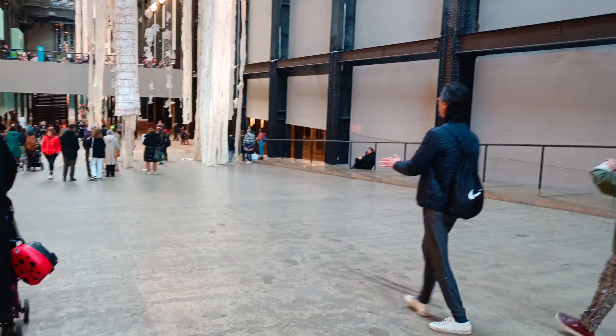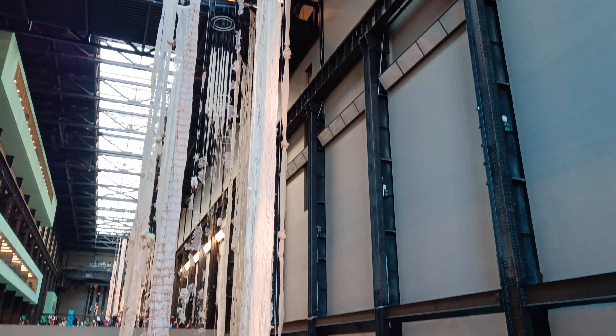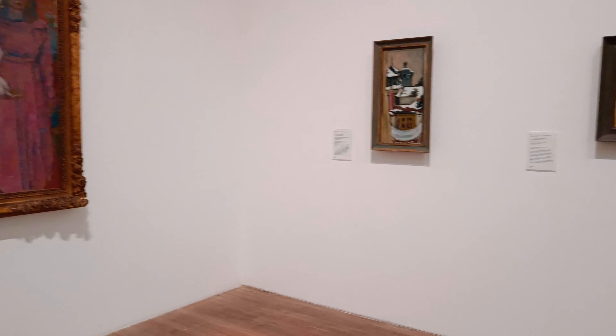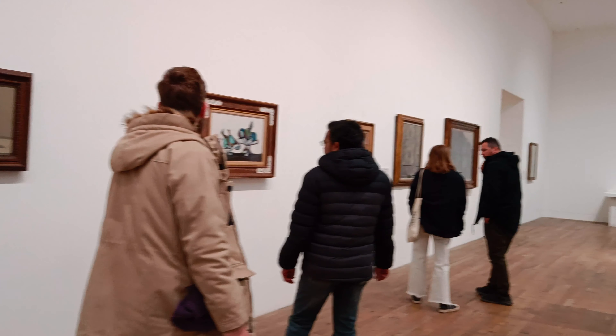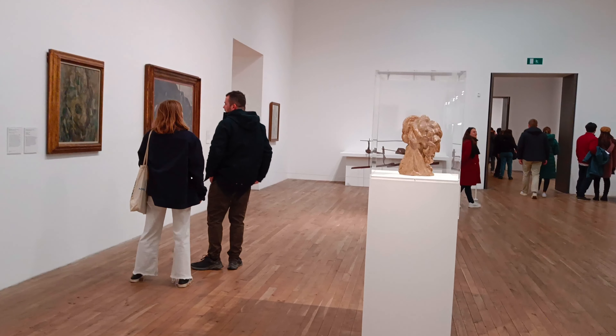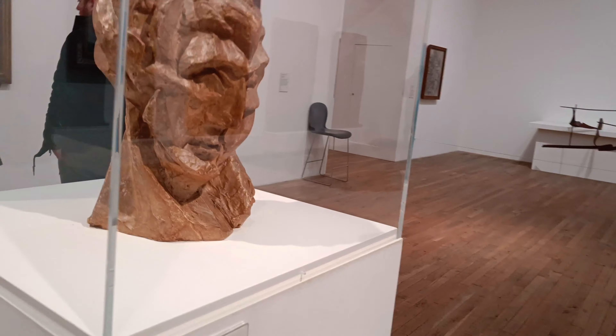The entry at the Tate Modern Art Museum is completely free, but there are some parts where you have to buy a ticket. There are two floors which are completely free and they are big enough. The museum may seem boring for some people who aren't much interested in art, as it is totally different.